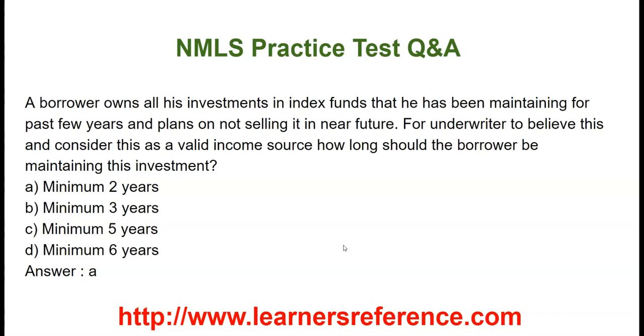A borrower owns all his investments in index funds that he has been maintaining for the past few years and plans on not selling it in the near future. For an underwriter to believe this and consider this as a valid source of income, how long should the borrower be maintaining this investment? Option A: minimum 2 years. Option B: minimum 3 years. Option C: minimum 5 years. Option D: minimum 6 years. The correct answer is minimum 2 years.